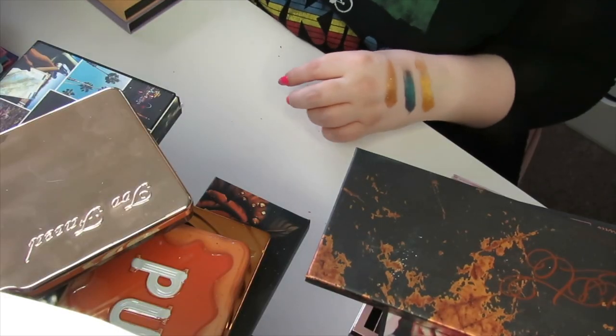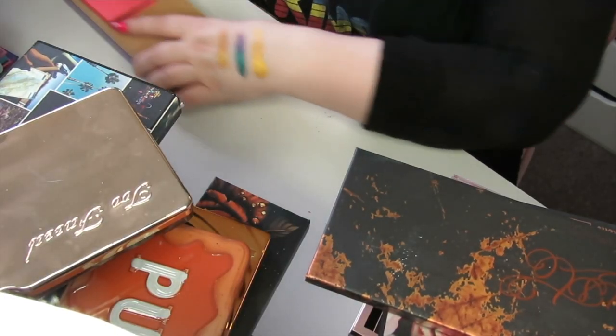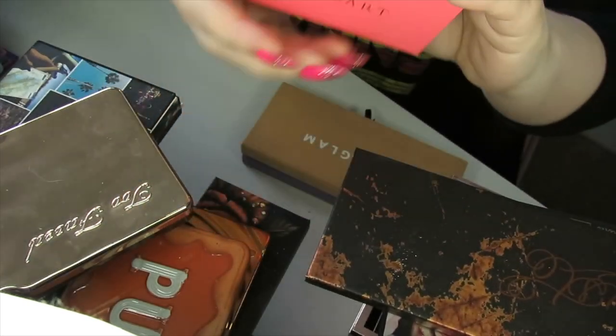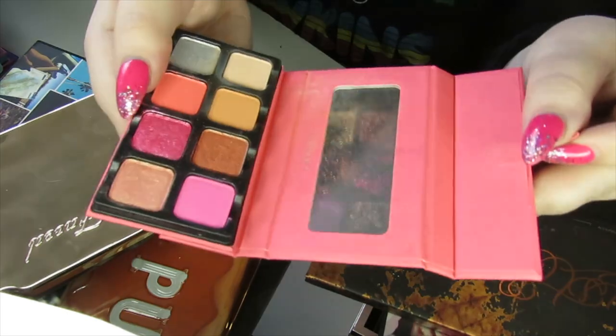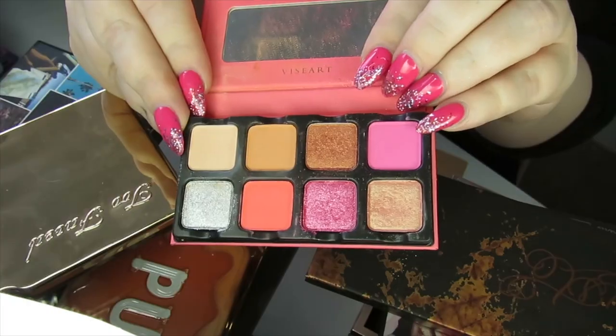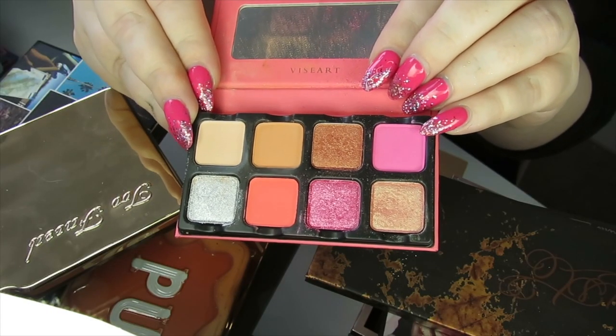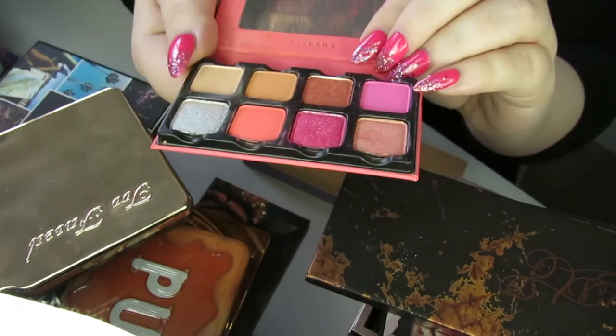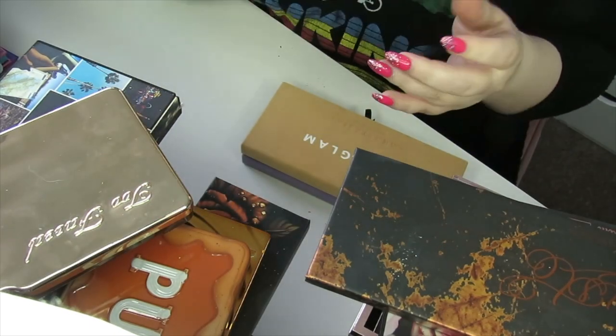I'm actually looking at my declutter pile and it's really not that bad — I'm doing better than I thought. This next palette is from Viseart — the Petit Pro Choo Choo. I absolutely love the packaging and the way it opens. This is the palette inside and I'm going to keep this. It's a great palette for travel and it's got some nice bright pops of pink and a really cute coral. So I'm going to keep this.